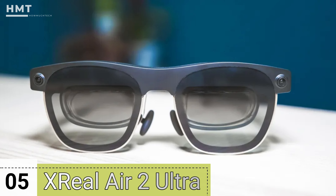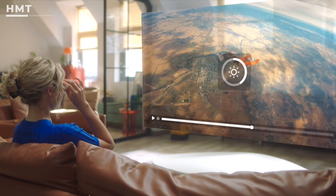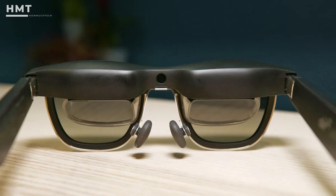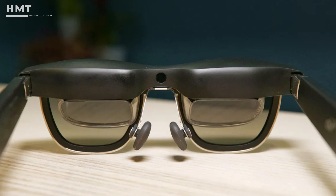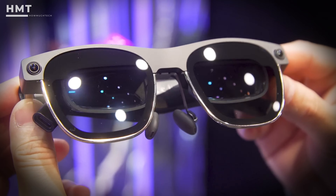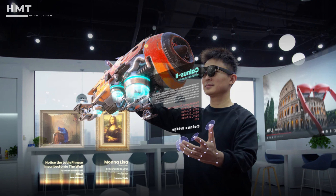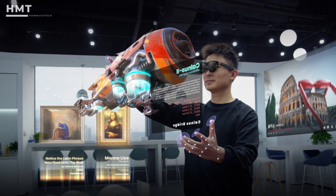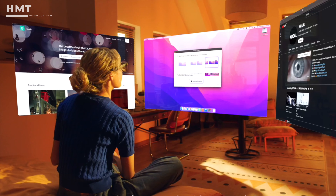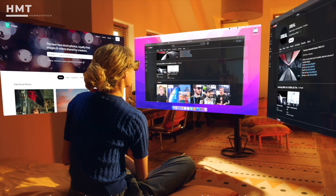Number 5: Xreal Air 2 Ultra. We found the Xreal Air 2 to be bright, sharp AR glasses, and the Air 2 Ultra is primed to go even further. The Air 2 Ultra features more movement sensors, including an outward-facing camera, which enables hand tracking to control apps and the use of AR anchors. These AR glasses boast a field of view of 52 degrees.